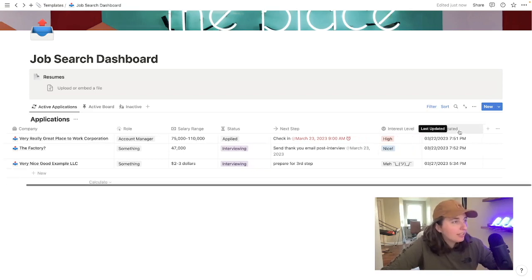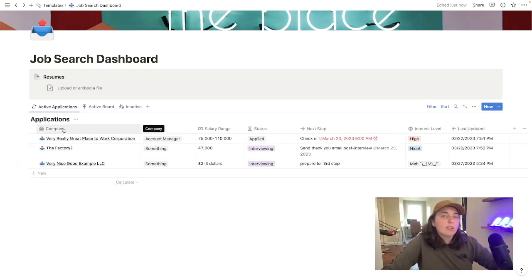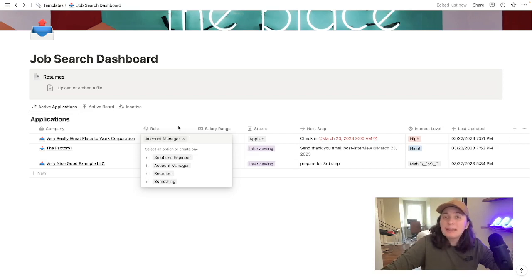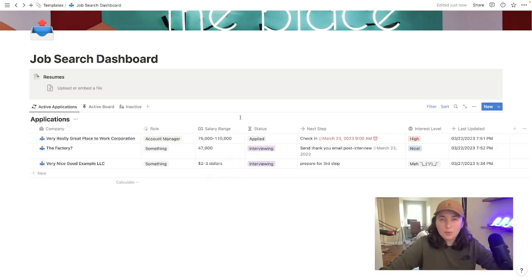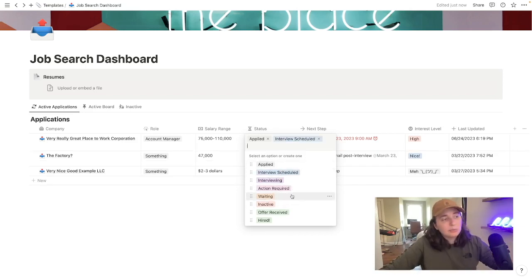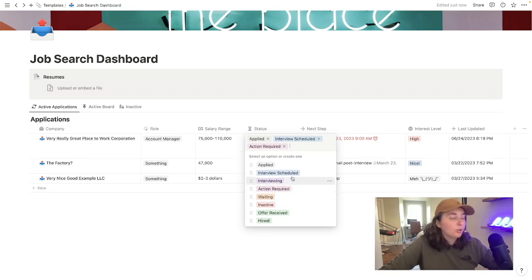Moving down into the different fields and columns, we have of course the company name and the role. If you're applying to a few different types of positions, I put in a couple of examples — maybe that's an odd mix. You'll notice that the salary range property is just a text property rather than a number or currency, so you can put in the range, since many jobs now have some type of salary range. Then you come over to status, so you can keep track of the various applications and what state they are in. These stack, so especially when there's an action required or you're waiting on something, you have the ability to stack those.